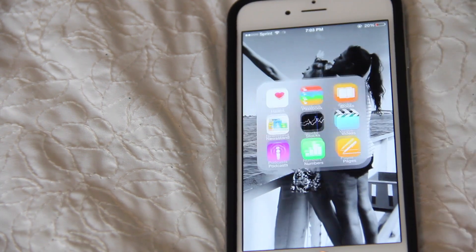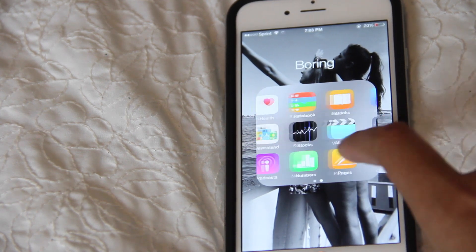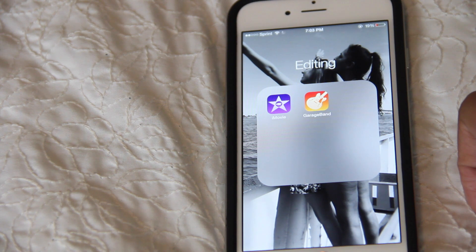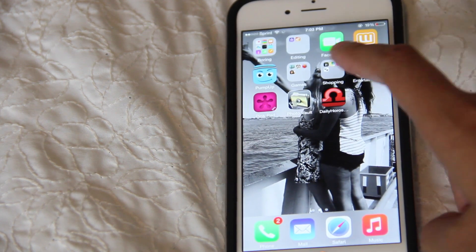Then Netflix. On my next page I have a 'Boring Apps' folder which I'm not going to go through because I don't use them. In my editing folder I have iMovie and GarageBand. I don't really use either of these but I guess iMovie would be good if I wanted to edit a vlog really quickly or something.